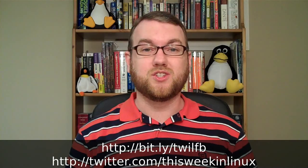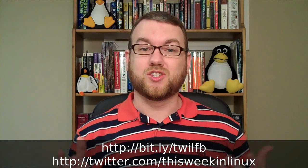That's all for now. For the latest updates from This Week in Linux, make sure to check out the Facebook page, the Twitter page, or come hang out in IRC at chat.ThisWeekInLinux.com. Thank you for watching, and I will see you next time.